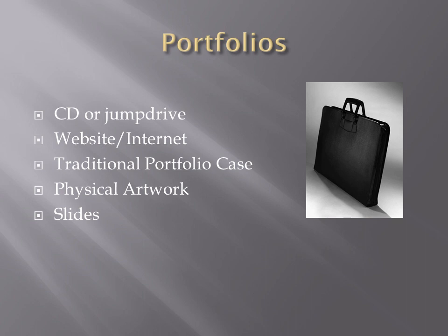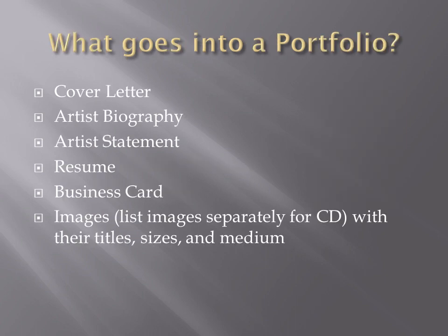A traditional portfolio comes in a variety of sizes — some galleries still use these. Nowadays, however, a portfolio is typically presented on a CD or jump drive, or a gallery will simply ask if you have a website, which then acts as your portfolio. A traditional portfolio case is still sometimes used, as is physical artwork — a gallery may say they review work physically, so bring your work in and they'll take a look. Slides are falling to the wayside, but some galleries still accept them.